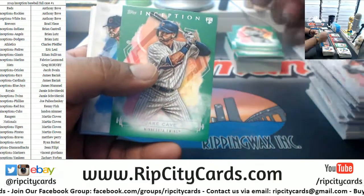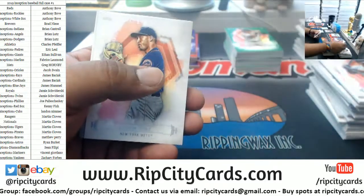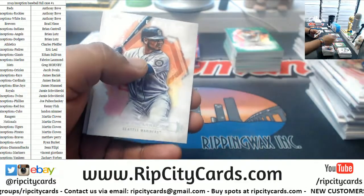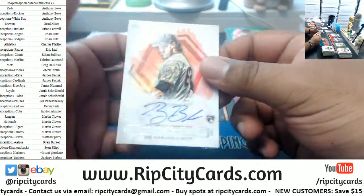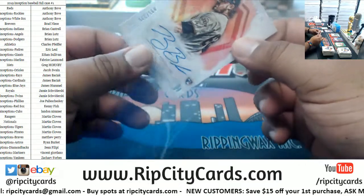Green Staten Yankees, Jake Cave Twins rookie green, Simber Indians rookie, Diaz Mets, Stewart Twins rookie, Encarnacion Mariners. Ray Black — rookie autograph to 225 for the Giants.